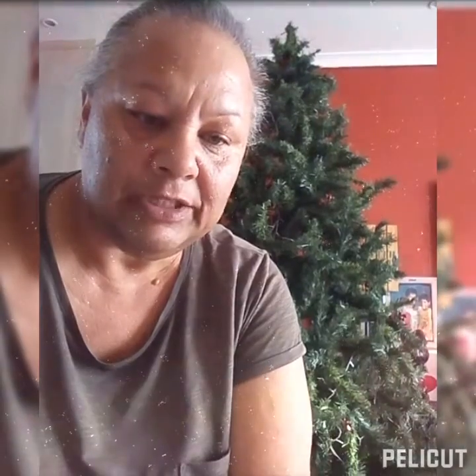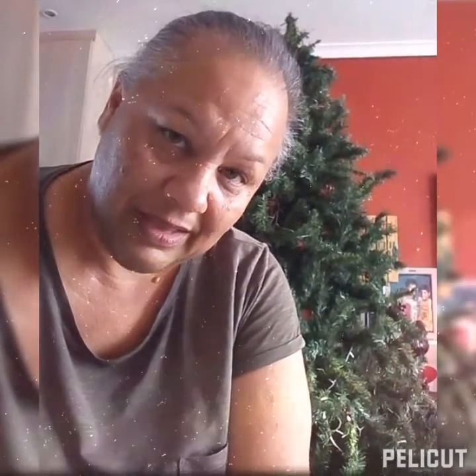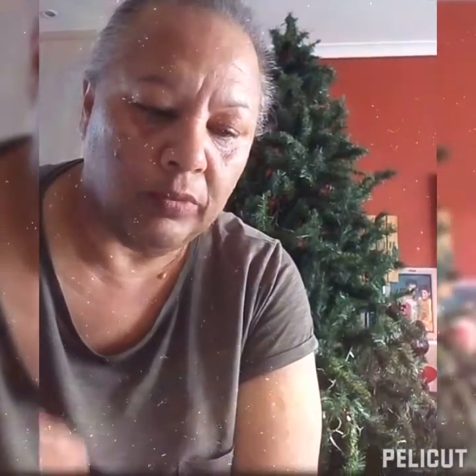It's beginning to look a lot like Christmas everywhere you go! Come late November, I unpack all my Christmas trimmings. I enjoy sorting through my Christmas ornaments to see what needs repairing and what needs to be thrown away. My baubles are the ones I usually discard.